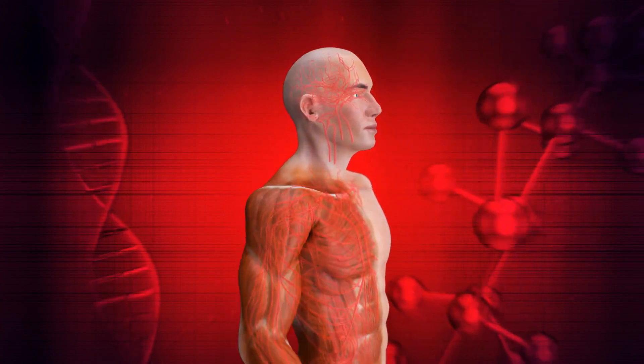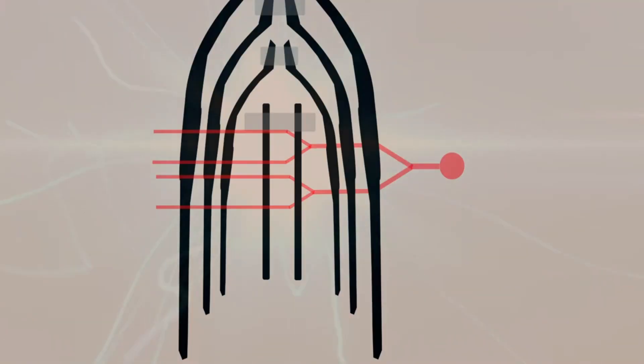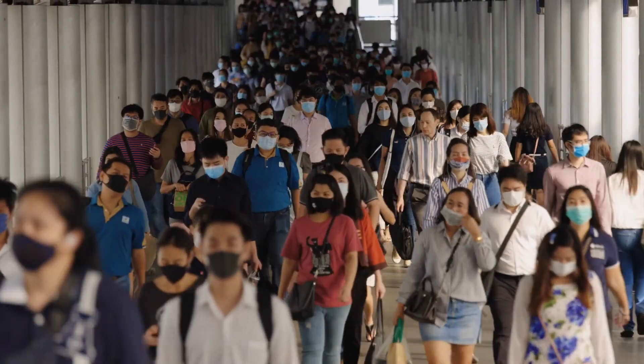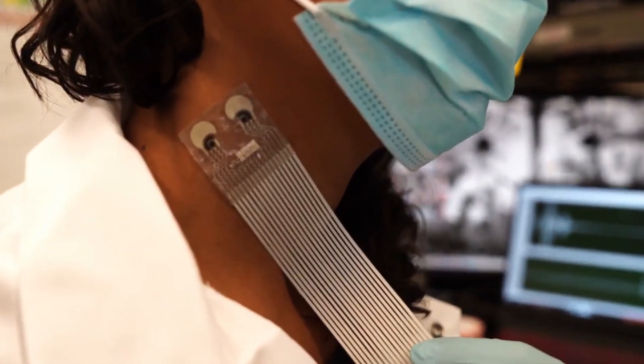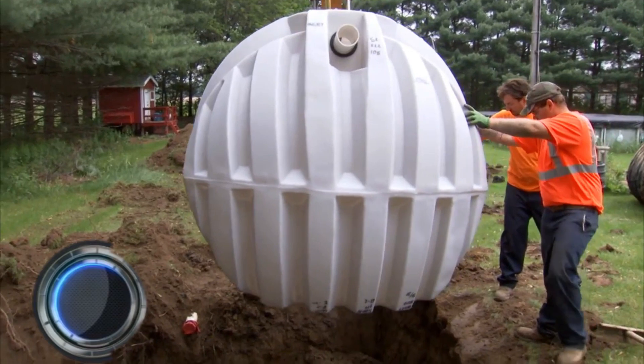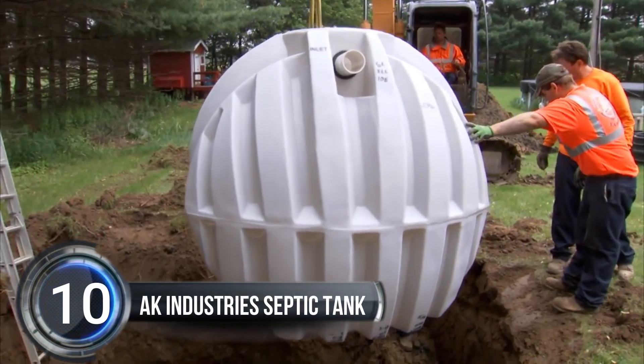With the ability to track glucose, lactate, alcohol, and caffeine levels, this patch provides a non-invasive and convenient way for individuals with medical conditions to keep a close eye on their health. During the COVID-19 pandemic, this patch serves as a powerful tool for remote patient monitoring. Experience the future of health monitoring today.